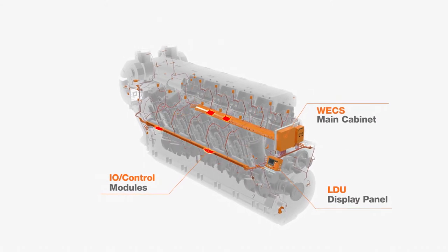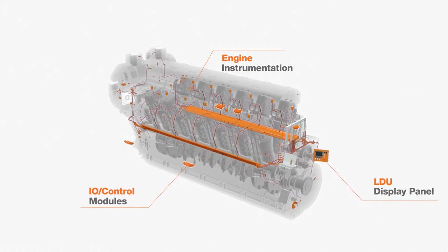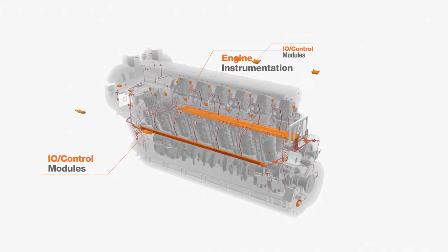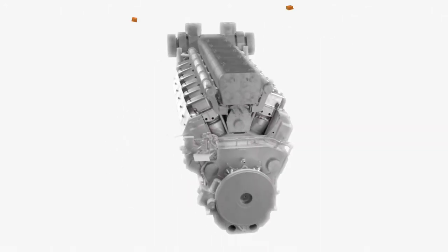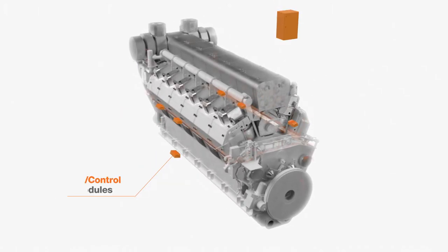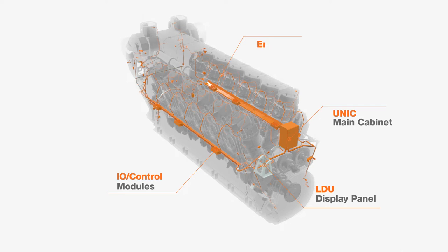Take advantage of our decades of experience and proven track record when upgrading from VEX engine control system to UNIC. Our convenient upgrade package includes design, engineering, installation, commissioning and training. We guarantee reliable project execution and full product lifecycle support.